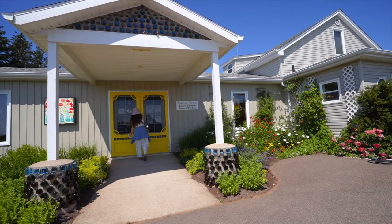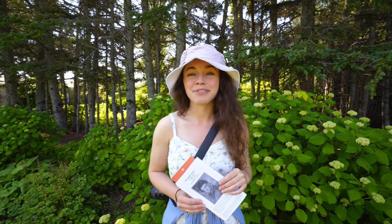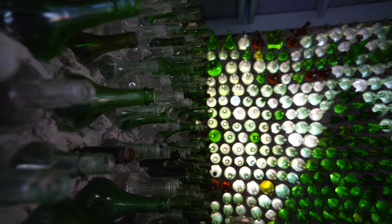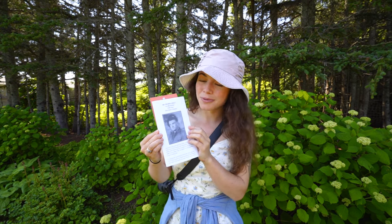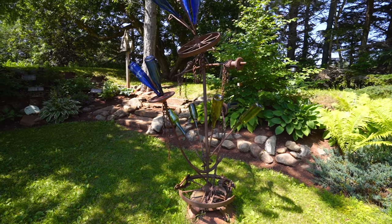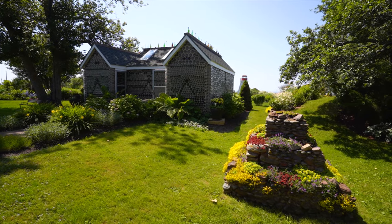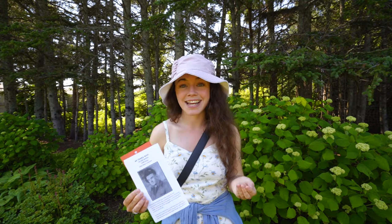This year, 2021, is actually their 41st year of having the Bottle Houses here. It was all made by this man, Edward Arsenal, who sourced all of these bottles, then cleaned them, then organized them, and then structured these buildings. It took him 1,500 days.